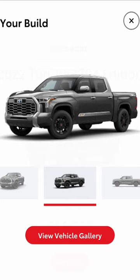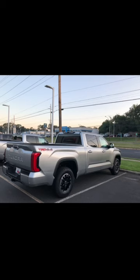The TRD Off-Road Package has always been very popular, but nowadays it comes with even more than just your wheel and tire package and Bilstein shocks. Now you can get multi-terrain select, a locking rear diff, crawl control, just to name a few.